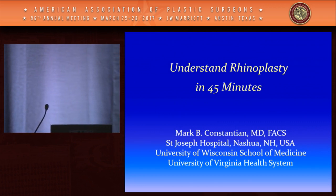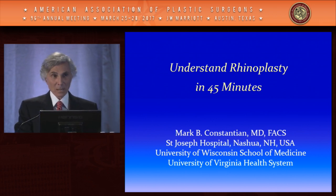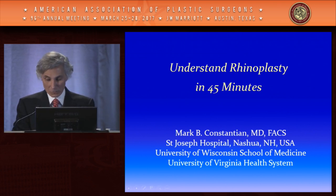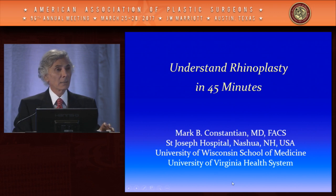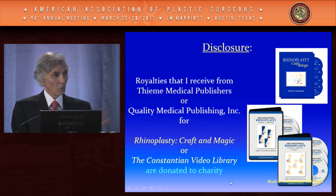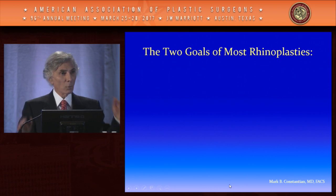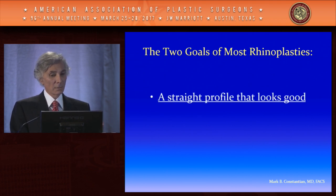Thank you, Peter — that was a really important update. Now introducing our next speaker: Mark Constantian is going to tell us about understanding rhinoplasty. This is not meant to be a joke title — the goal is that in 45 minutes you'll have an idea about the big principles of rhinoplasty, which aren't emphasized enough. There's a lot of technique discussed but not enough of the huge ideas, and that's what he wants to give you.